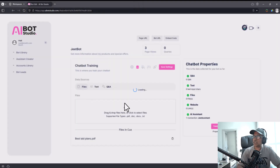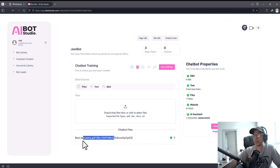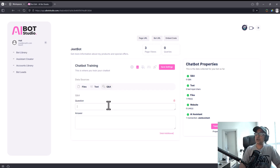Training options include files, text, and Q&A. Under files, you can upload PDFs — for example, an entire book can be uploaded in just a few seconds, and the chatbot now knows the entire book. Great for practice manuals, knowledge bases, training manuals, or if you're a coach with a book. You can also paste custom text for training, and in Q&A you can put in specific questions and answers the bot will remember and answer effectively.